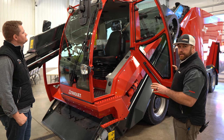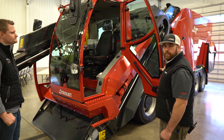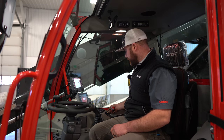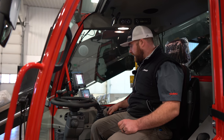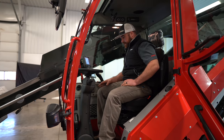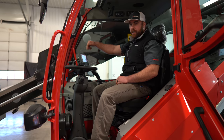Another feature this cab has that your competition may not: when you plug in your block heater, it has a 1000-watt cab heater so it keeps your cab warm and toasty on cold winter mornings. They did a good job making sure the windscreen defogged by putting large fogging vents down there.